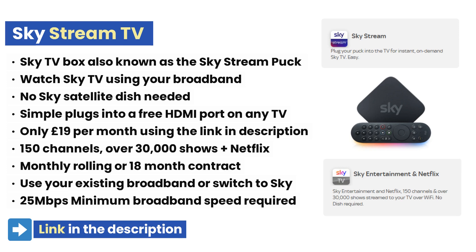By moving to Skystream you can cancel or transfer your existing Netflix subscription. Sky will send you instructions on how to transfer your existing Netflix subscription so that it's covered under your Skystream subscription.